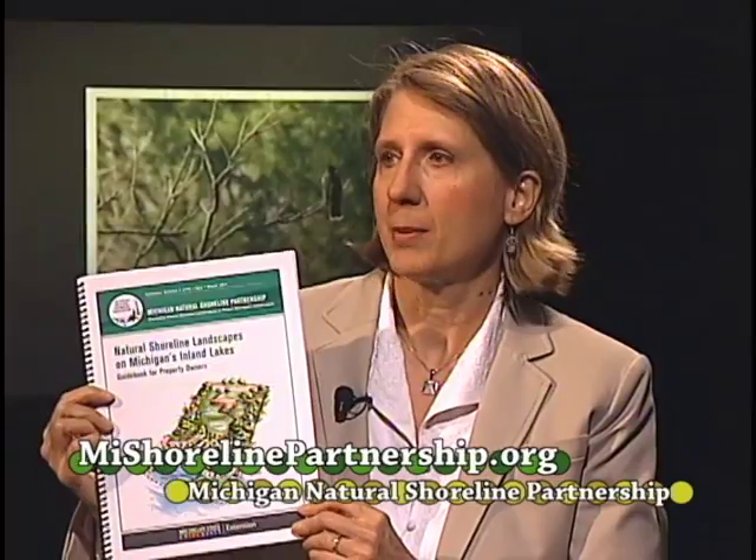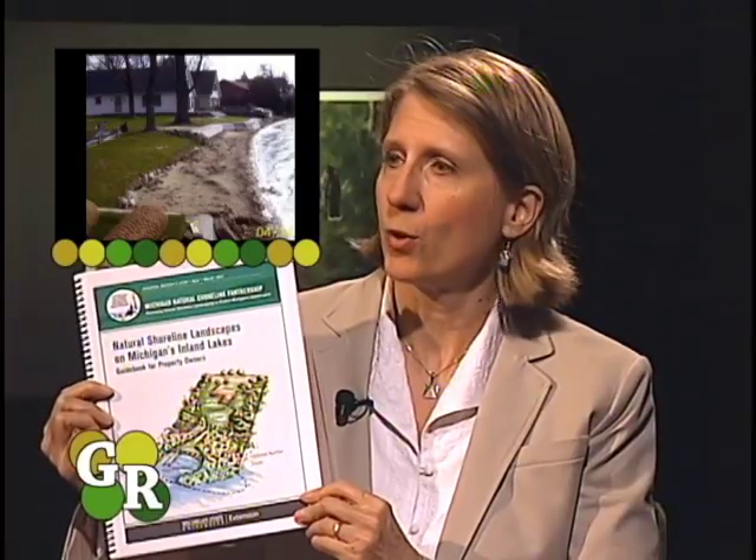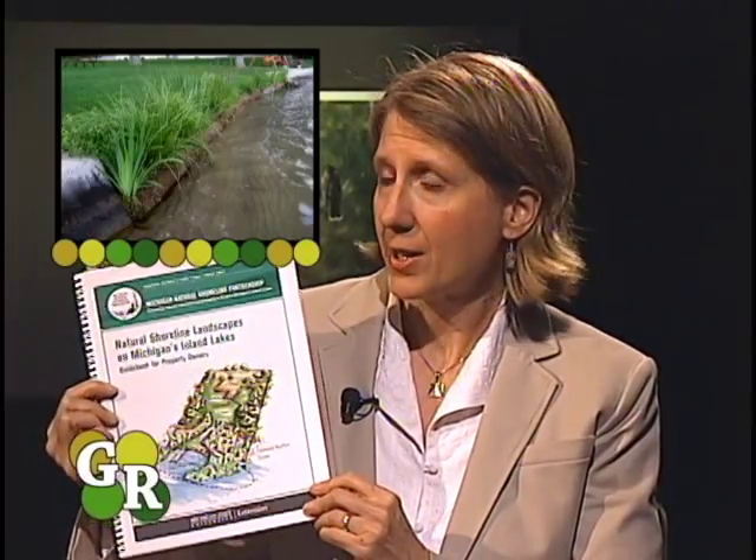Julia is co-author of a guidebook for property owners produced by the Michigan Natural Shoreline Partnership about natural shoreline landscaping. Welcome to the show. I found this guidebook to be extremely useful. It's got all kinds of case studies that talk about specific challenges and how you solve them. It has lots of great before and after pictures, and it also has eight pages of species that can be used along shorelines.